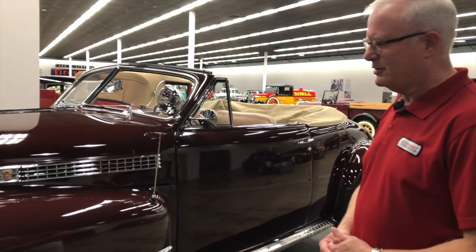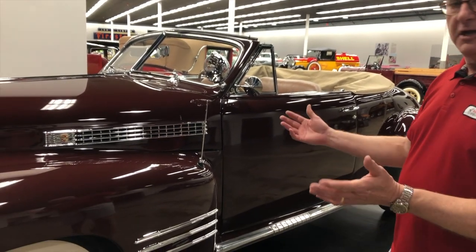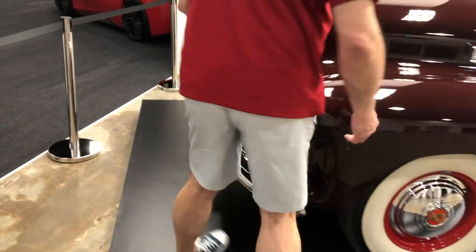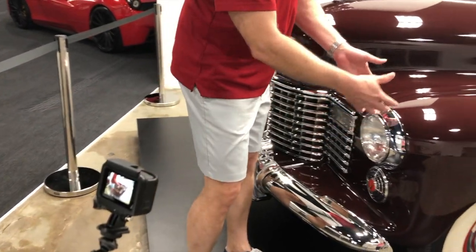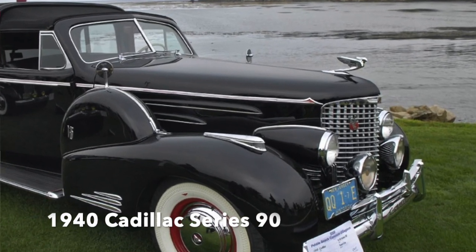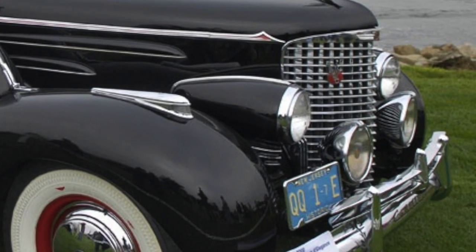Some of the changes that we note on the 1941, a little different than the 1940, were the integration of the headlights. In the 1940, the headlights are mounted on top of the fender as a separate pod. In 1941, they became more unified with the fender to give more of a flow.